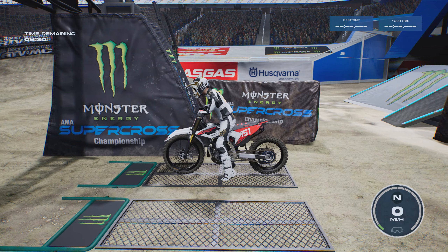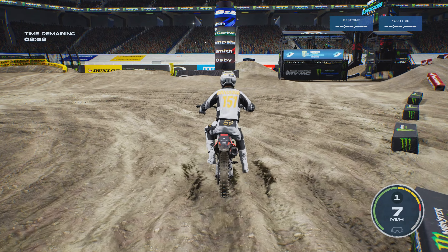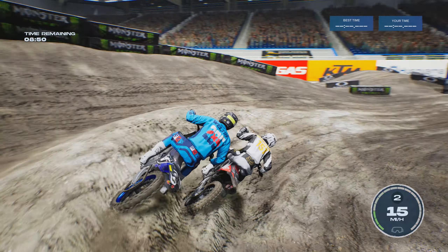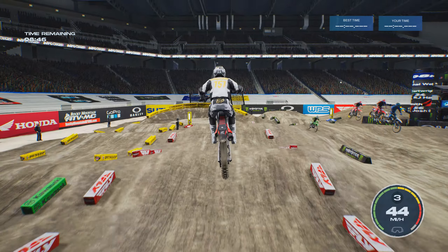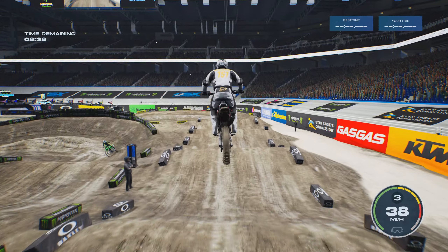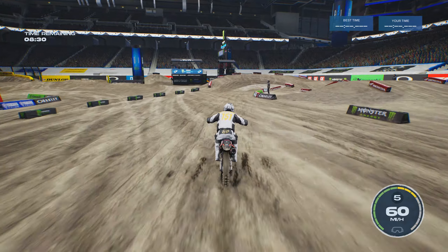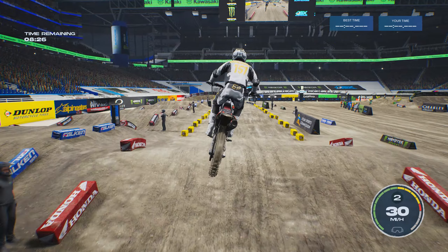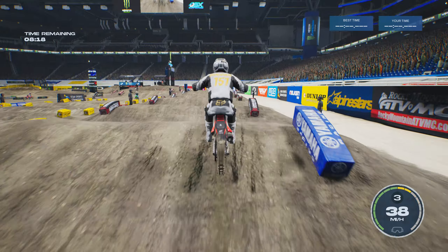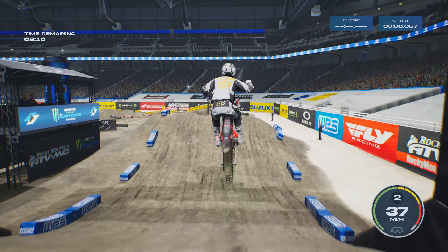Good time to look at the bike while we're waiting — whoa, that holeshot device is really low. Okay, there they go and we're off. I'm gonna be that guy, the lapper — well, we're not really a lapper right now. We should be okay. I don't know how good the AI is here; some tracks they can be really good, other tracks not so much. This could be a good track — it depends if they hit this section or not.